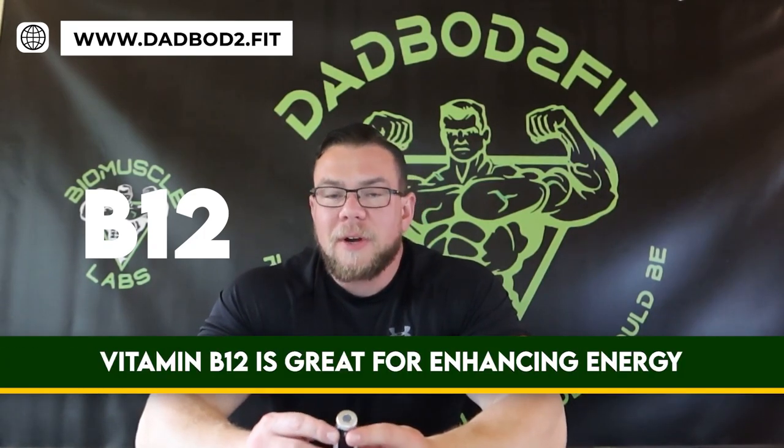This also has albuterol in it. Albuterol is a well-known product used by professional bodybuilders for increasing fat loss. And then the last ingredient is vitamin B12, which is great for enhancing energy. All of the ingredients can be found at weight loss clinics in different ratios and combinations. Albuterol would generally not be included at clinics, but it's well known for its ability to enhance fat loss, so they've included it in this blend.